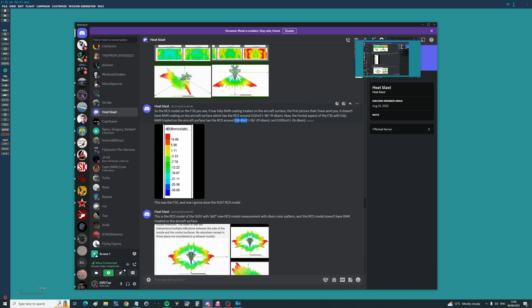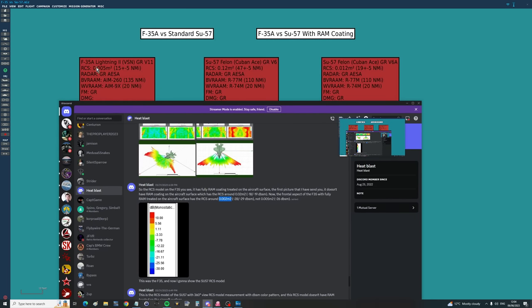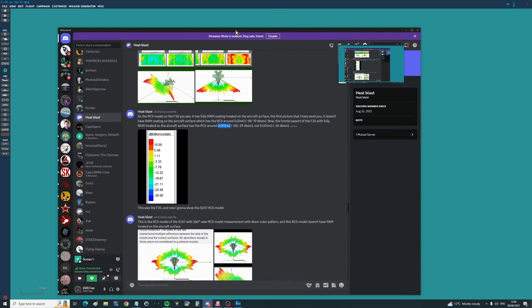So the first thing I have to ask you guys is: moving forward, do you want the F-35A to remain at 0.005 meters squared as per the official figures, or would you want to move to Heat Blast's team's predicted 0.002 meters squared? For the time being, I've stayed with 0.005 as per the public release data.